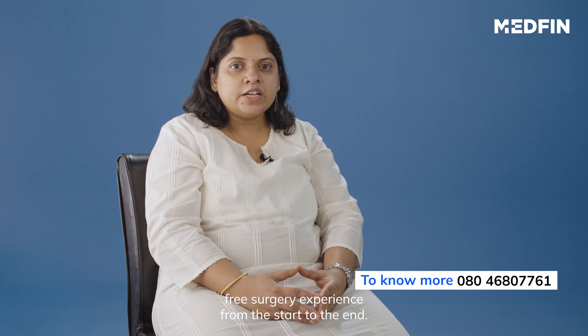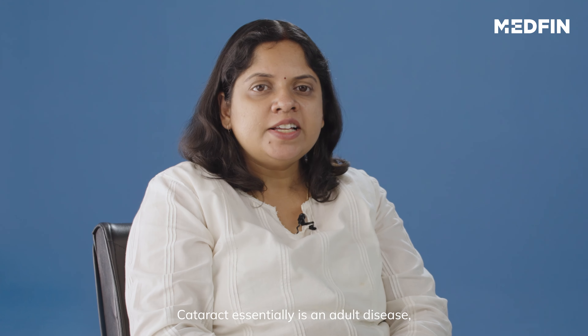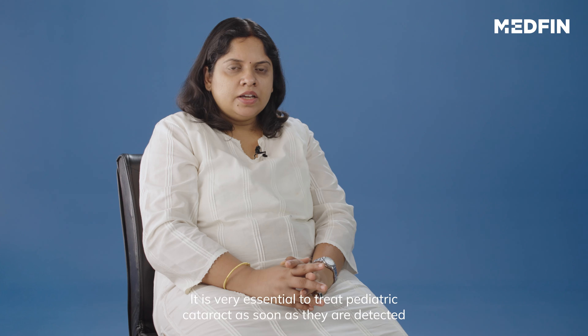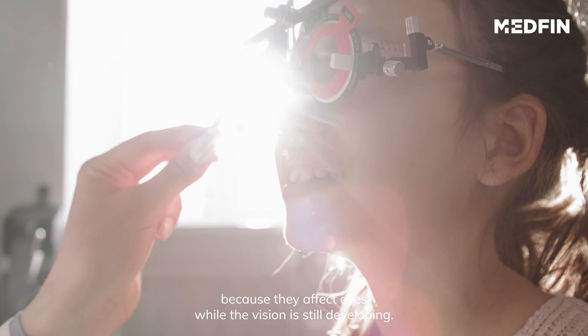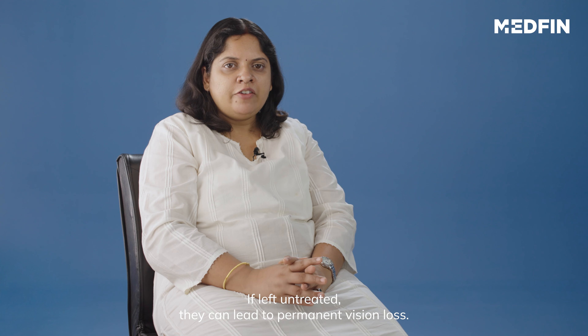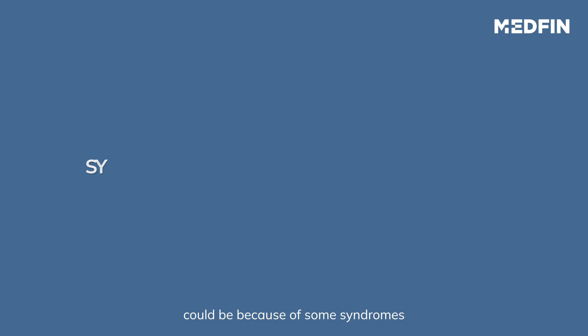Cataract is essentially an adult disease, but it can happen in children as well — known as pediatric cataract. It is very essential to treat pediatric cataract as soon as they are detected, because they affect the eyes while vision is still developing. If left untreated, they can lead to permanent vision loss.